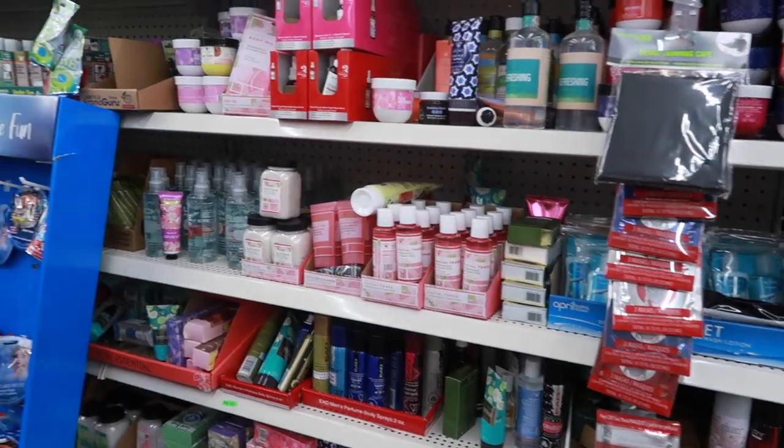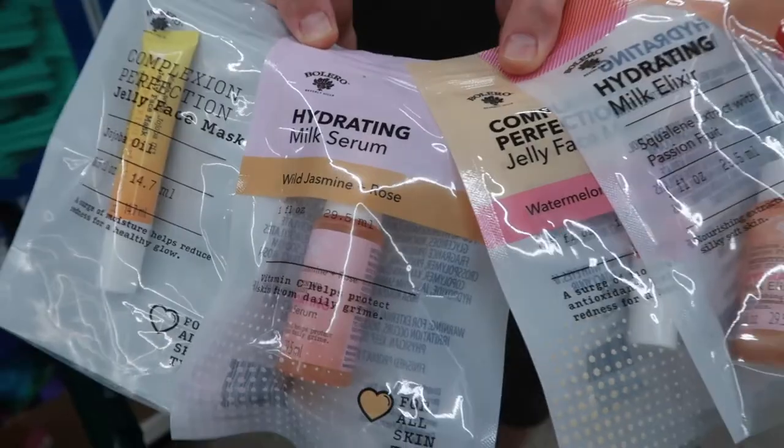We went to the dollar store on our way home today, just running errands. I went in because I wanted to look for the Bolero brand — I heard from a YouTuber, Crafty Girl, she's like a Dollar Tree guru, and she mentioned there was Bolero body wash in a full size like the lotion at Bath and Body Works. I didn't find it, but I do want to show you the other things I got — some Bolero brand and other name brand items. I saved so much money.